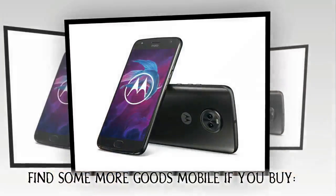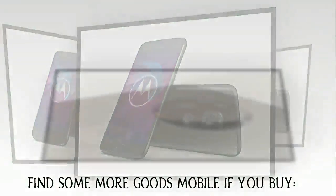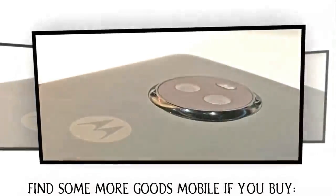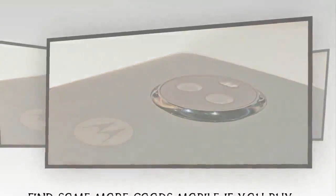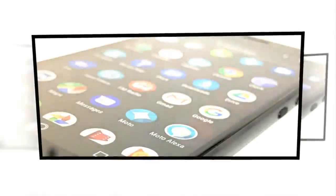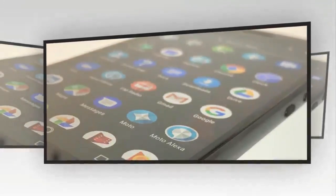The Motorola Moto X4 is powered by a 2.2 GHz Octa-core Qualcomm Snapdragon 630 processor and it comes with 3 GB of RAM. The phone packs 32 GB of internal storage that can be expanded up to 200 GB via a microSD card.